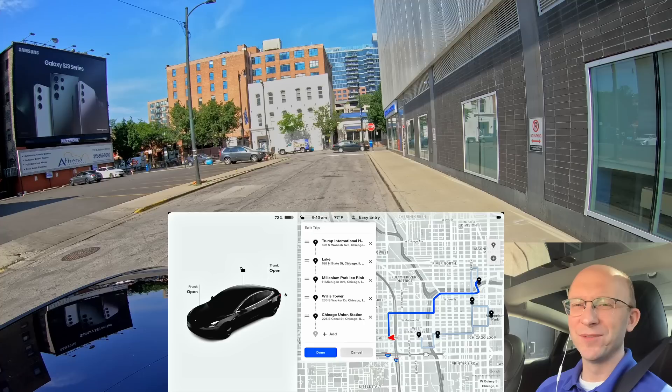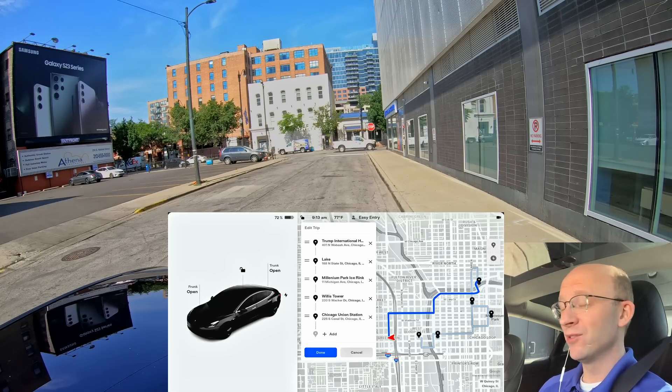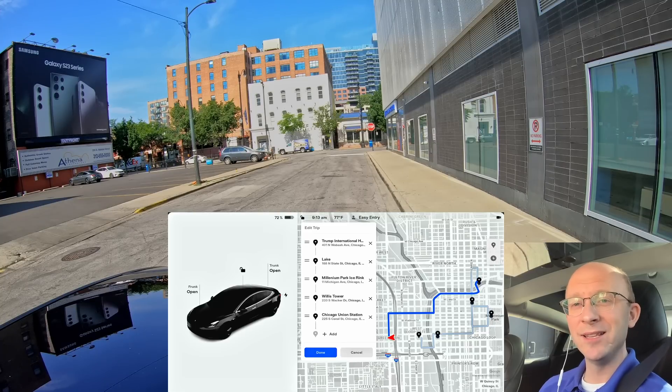Hey everybody, welcome back to another Full Self-Driving Beta video. My name is John and I document Full Self-Driving Beta in the Chicago area. I have been testing beta since October 24th, 2021, which is about 19-20 months now. I'm super excited to have the latest version of beta to test out here in downtown Chicago. I was let into the OG group and I'm very thankful for that — I'm thoroughly convinced that Elon Musk himself added me into the group.